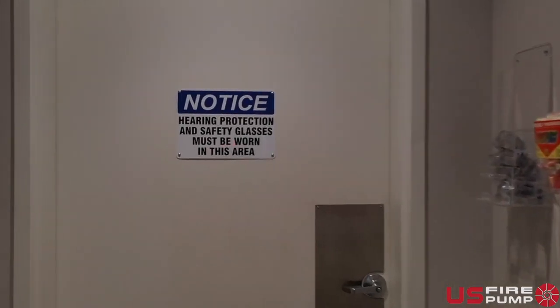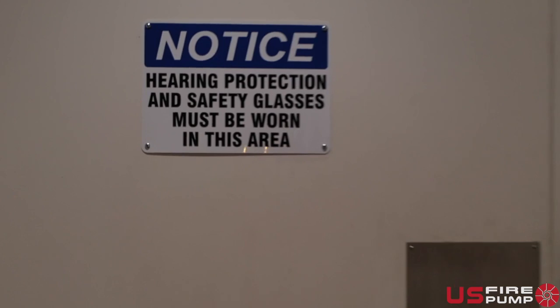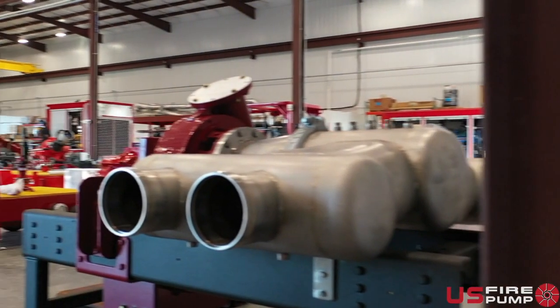You will then be taken into our state-of-the-art manufacturing plant where we custom fabricate a variety of firefighting equipment and appliances.